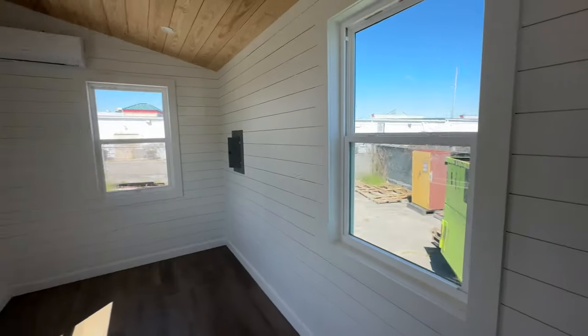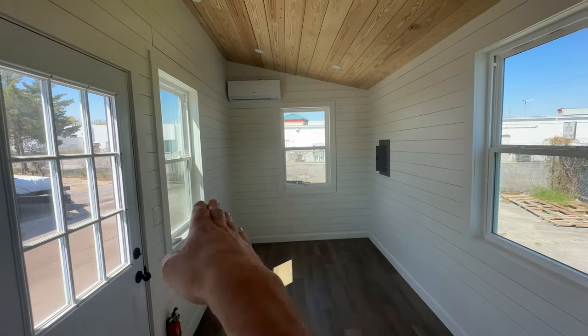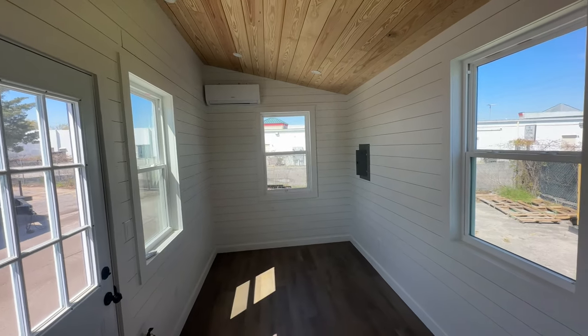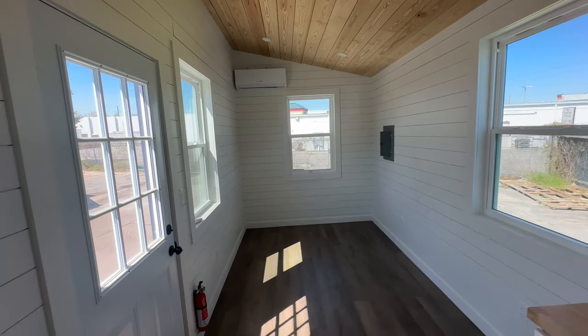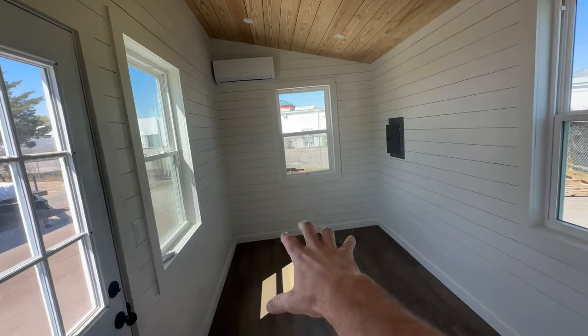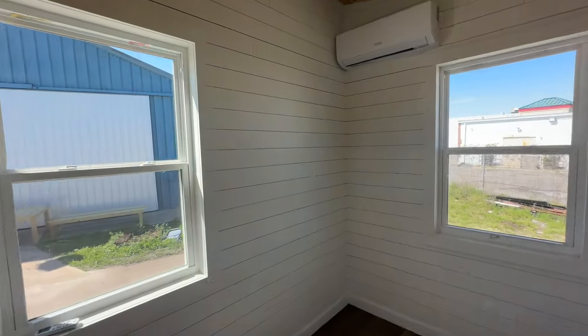A lot of people like it because it has downstairs sleeping. In the larger 28 and 32-foot models we can put a privacy wall here, but the only problem with the 24-foot model is it wouldn't fit a queen-size bed back there. Most people with the 24-foot model tend to do all downstairs sleeping — you could do a single, full, or queen bed here and have yourself a couch. There's an outlet on the wall so you can hang your TV up there.